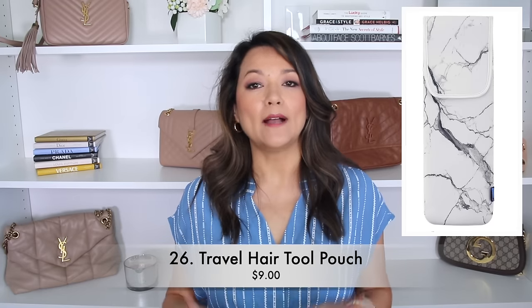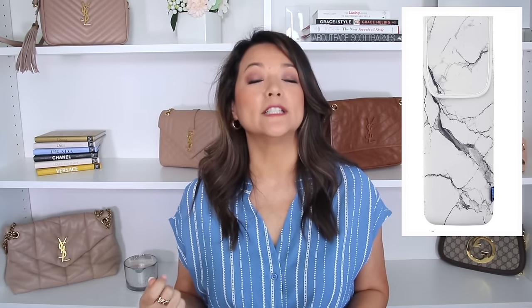The next travel must-have is something I have been using for years and never travel without — a hair tool travel pouch. I really recommend ones that are heat resistant, so I am able to use a flat iron or curling iron and immediately throw them right into the travel pouch. I can then put them into my suitcase without worrying about them damaging the clothes inside, or keep them on the bathroom counter safely.